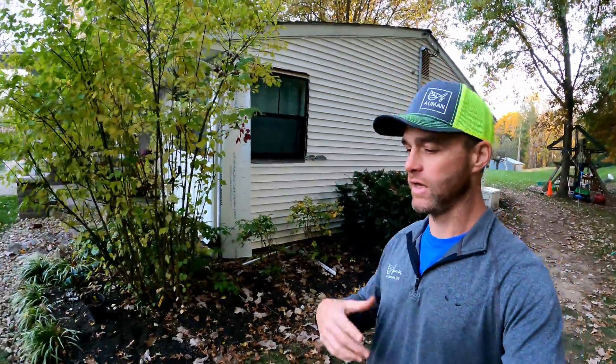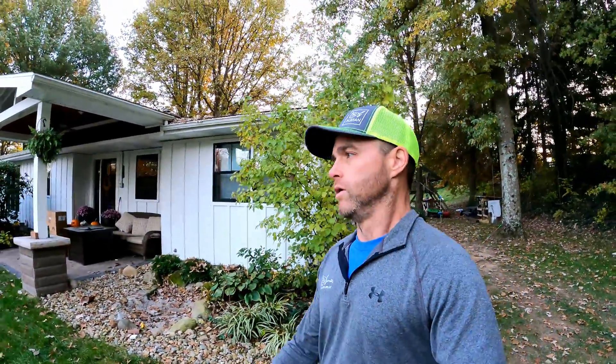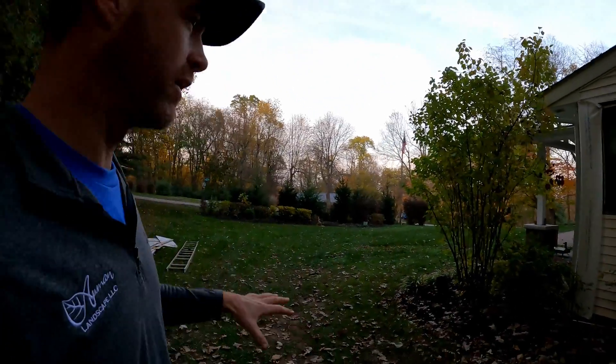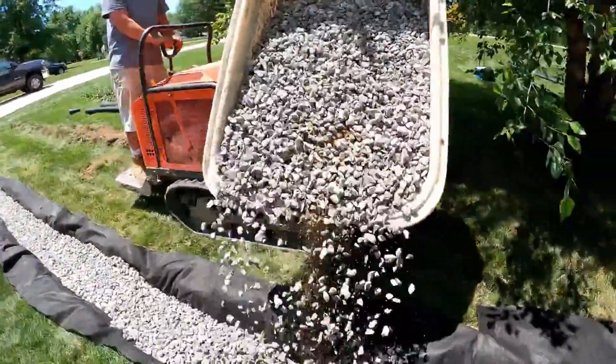The next key thing about french drain work and drainage in general is we've got to have somewhere to send that water to. With a laser or a high-precision zip level or smart level, we want to shoot grade to find a place to run that pipe. Sometimes it's really challenging to find a lower place to dump water to. We've got to mind crossings of utilities, dog fences, irrigation lines — all that kind of stuff.